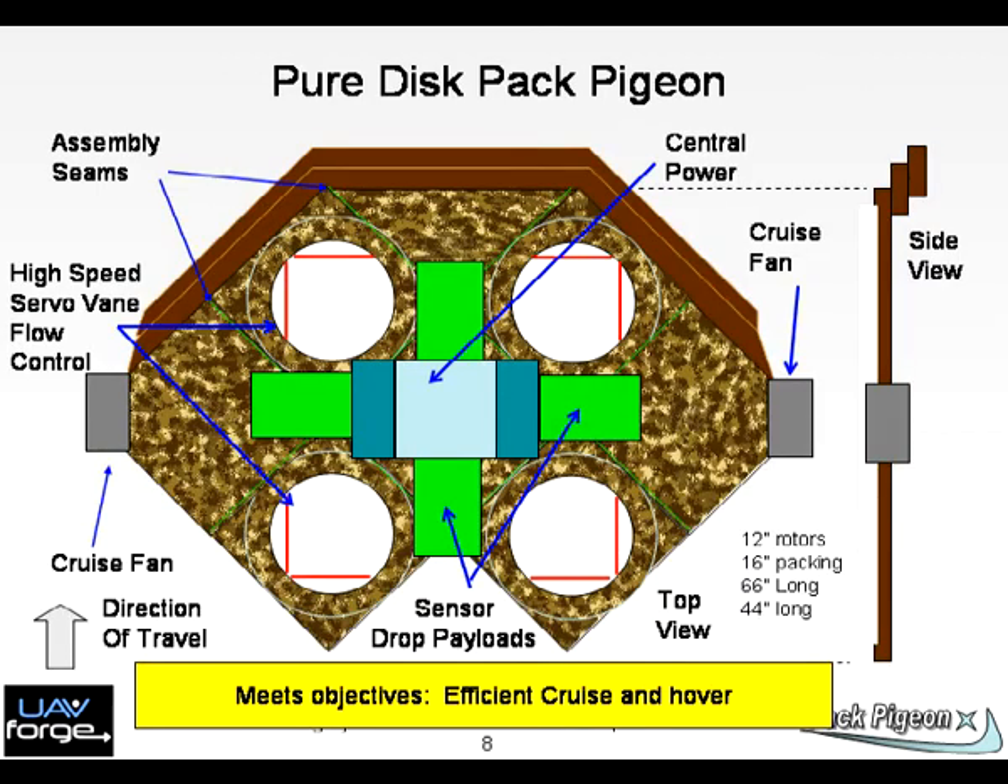Chart 8: This chart shows a pure disc Pack Pigeon which is in the prototyping phase, before composite work has been completed. The sizes are shown. We use flow control with servos and vanes. The front lip at the top is a skeet lip with stepped ridges — this is a form of high-lift mechanism for the slower flight regimes around 60 miles per hour.